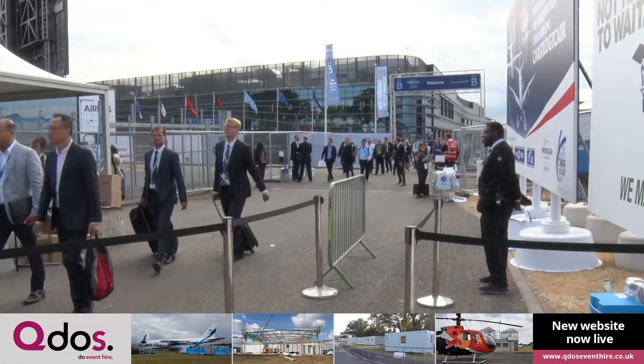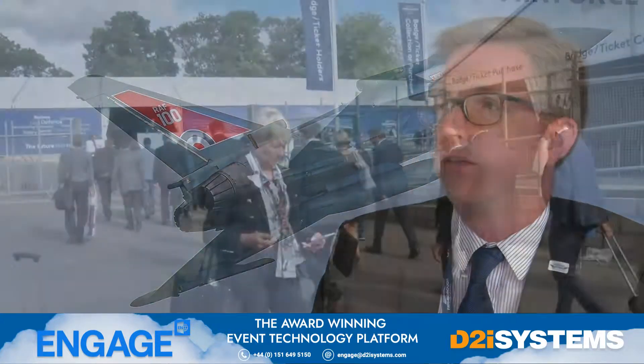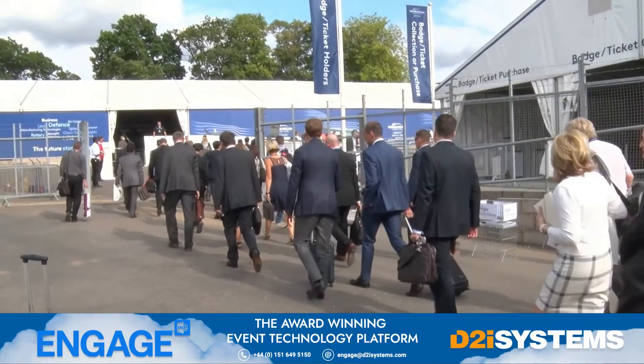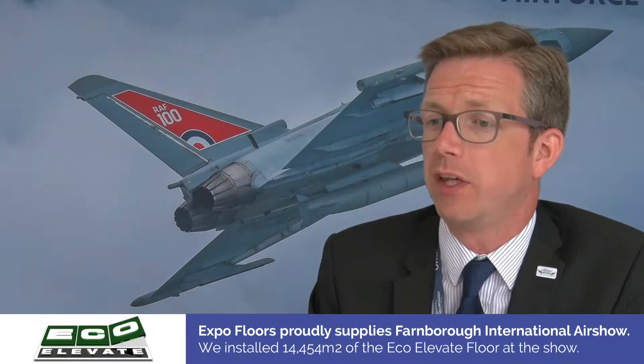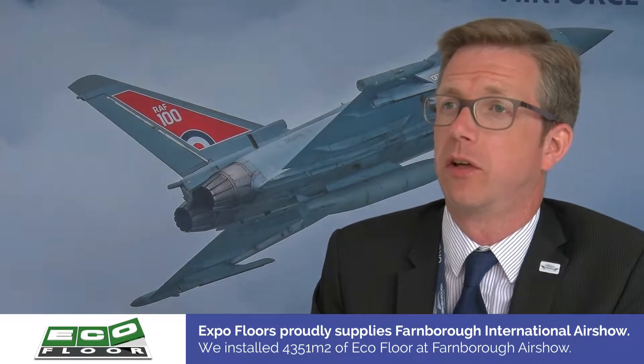The big new innovation we are using this year is a technology on all the security entrances called high-footfall screening, which enables people to get into the event far, far quicker than ever before. We work with the CPNI and it has been trialled at various locations throughout London, but we are the first event to use it on the scale that we have here. It is designed to still detect large threat items coming into the site, but has a far higher throughput than traditional airport-style search screening and X-ray detection. By doing that, we've increased flow through all the gates by at least five-fold and we actually don't have any static queues entering the show this year.